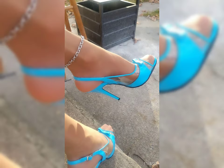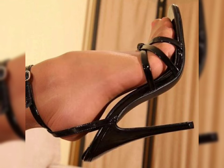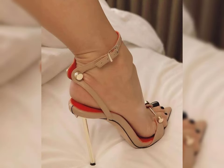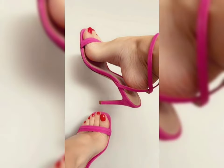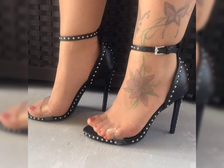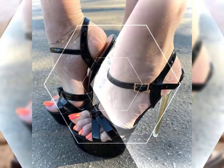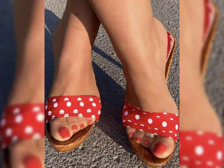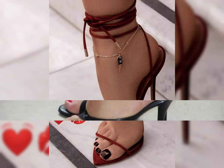Hello everyone, welcome back to my YouTube channel Pixie Haircuts. I hope all of you are fine and happy — may God fulfill your life with happiness and prosperity. Dear friend, today my video topic is about a very stylish and demanding haircut — the very short bob haircut. I suggest you watch this video till the end. You will find all kinds of haircut ideas in our videos. Please like my video and subscribe to my YouTube channel Pixie Haircuts.